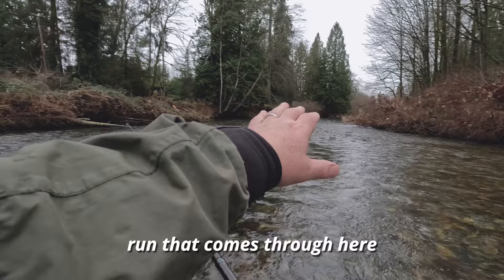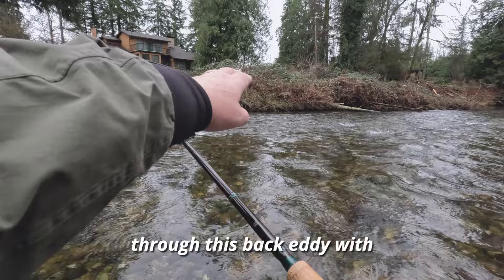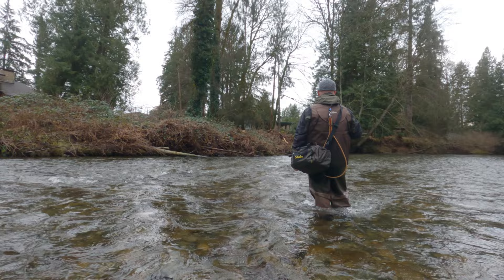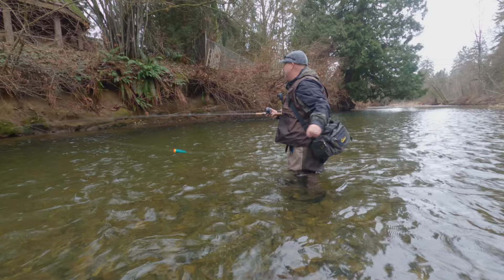Just came up to this spot — there's a shallow run that comes through here, and then inside, a couple of these rocks have created a natural back eddy. I'm just chucking a single egg right through this back eddy with the rocks, and it has a nice tail out towards the end. See if we get ourselves a nice little cutty. There's a nice deep end underneath this tree too.